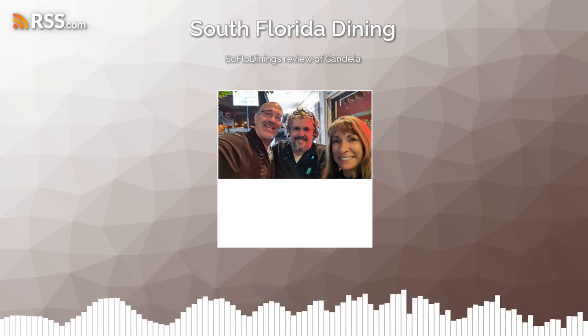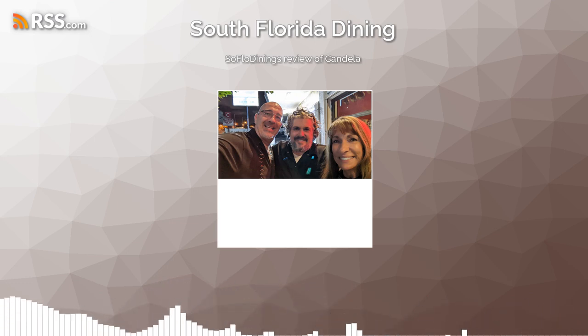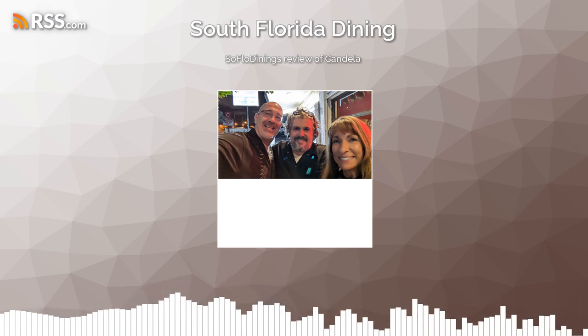Hi, and welcome back to SoFlo Dining, South Florida's premier dining blog. I'm Chef Dan, this is Doris with a D. In this edition, we're going to talk to you about Candela, located in Wilton Manors.